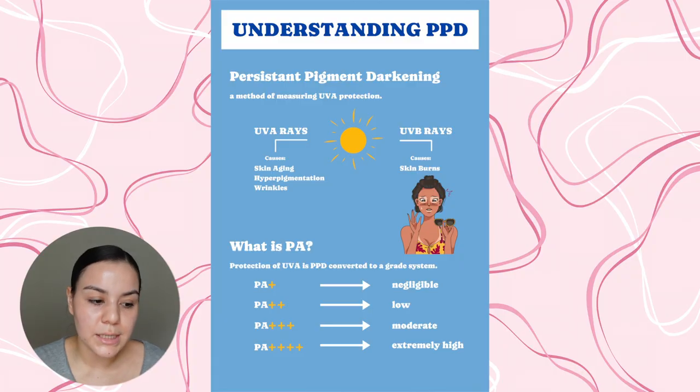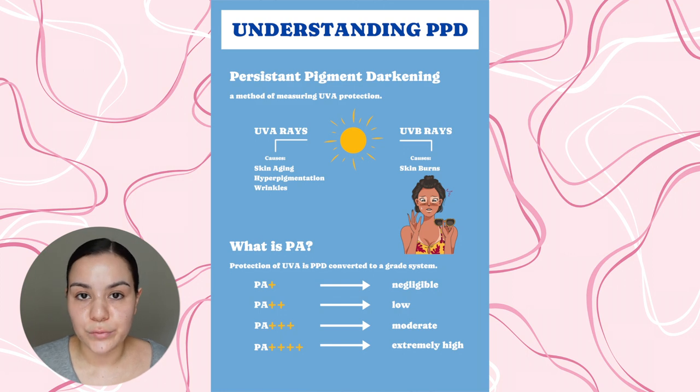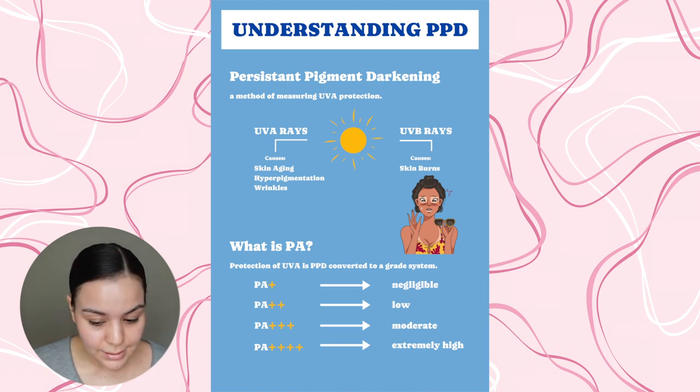This also has a PPD of 25, and I'm so thankful that this is stated right on the bottle because it's really hard to find out what PPD level some sunscreens have. PPD is a measure of the level of protection you have against UVA rays — the ones really causing hyperpigmentation, dark spots, and wrinkles over time. It stands for persistent pigment darkening.